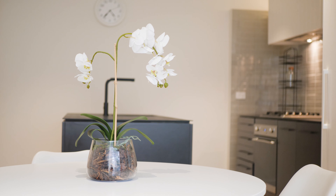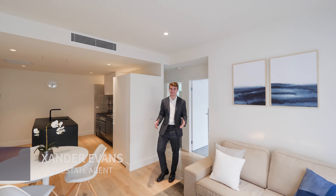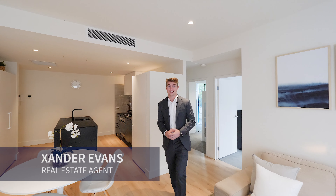This boutique residence in the Highline Apartments of West End features a stunning kitchen, three bedrooms, two bathrooms and two car locker.